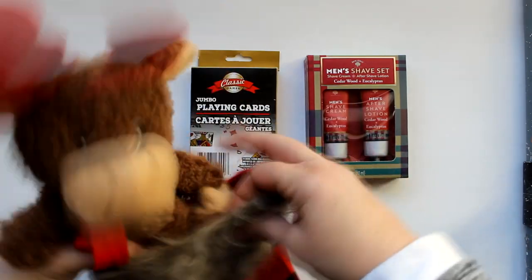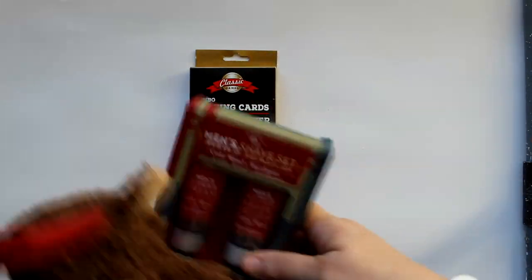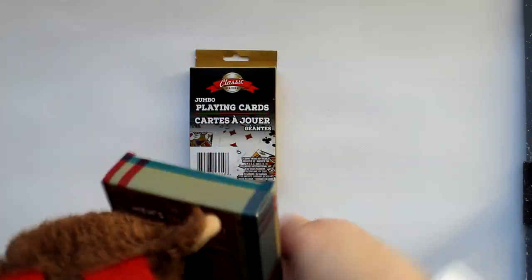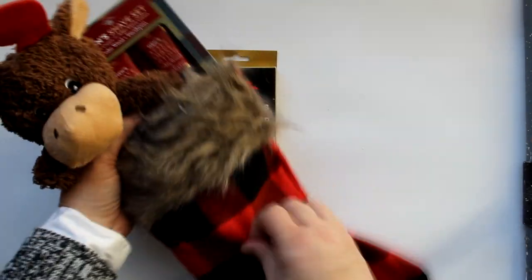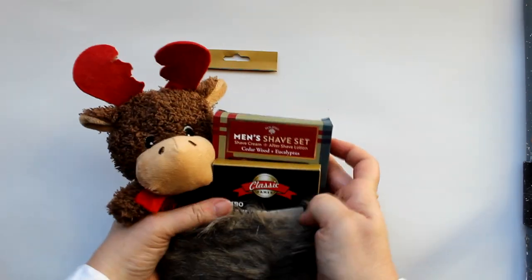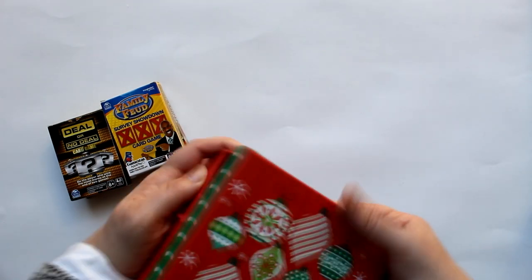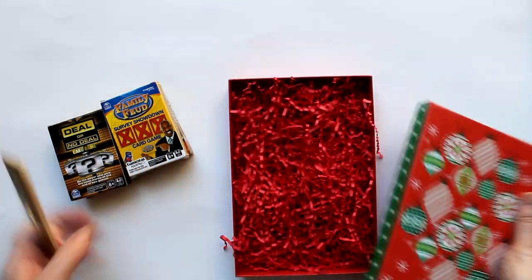Look at this beautiful manly stocking I found at Dollar Tree — I just found this yesterday so it's very recently in stock. I took another little stuffed animal, one of those shave sets, and a jumbo pack of playing cards — I removed the retail packaging — and double taped everything in place. Here you can see the full stocking and how cute it looks.